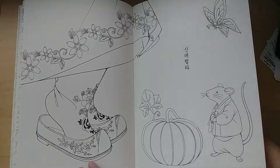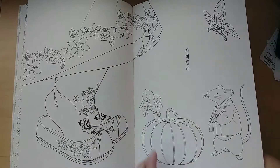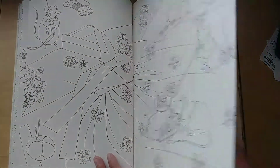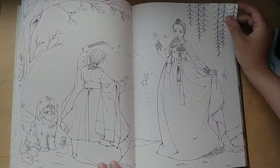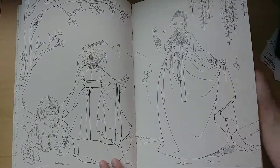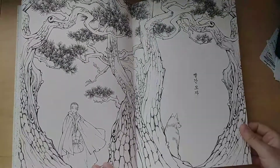And then Cinderella — isn't that so pretty? I'm excited to color that. There are mice sewing it, and check out that shaggy dog! And then Little Red Riding Hood.